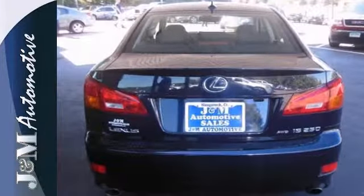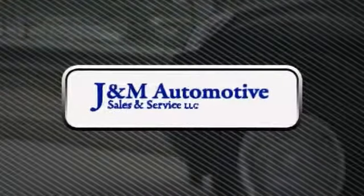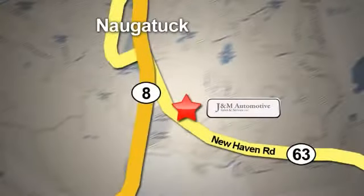Come in and take it for a test drive and learn more about it. You'll see a difference at J&M Auto Sales. Call or stop in today. We are conveniently located at 820 New Haven Road in Naugatuck, Connecticut.